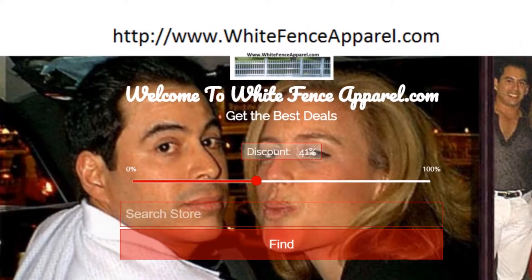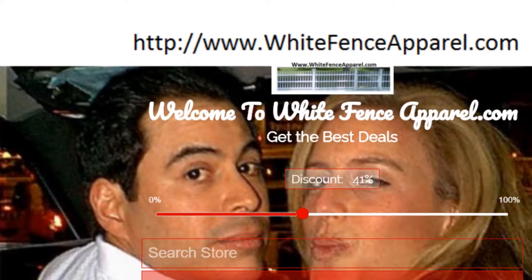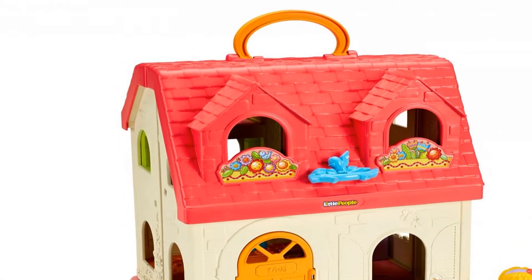Fisher Price Little People Surprise and Sounds Home. Welcome to the Little People Surprise and Sounds Home. It's one busy, happy home and it's filled from floor to ceiling with great learning and fine motor activities for your toddler.